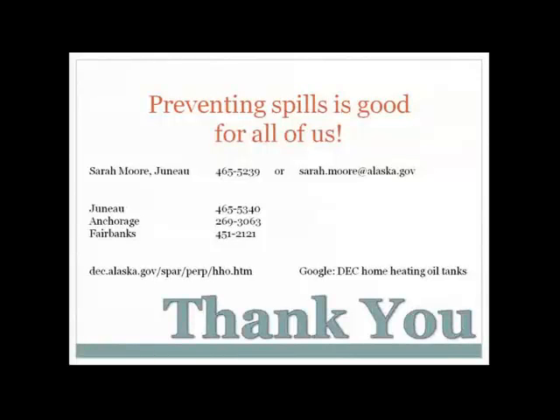A participant from Dillingham asked: is there any way to check your tank to see if the metal is thinning underneath? The short answer is no. There's technology to do it, but I've never seen it applied to an underground heating oil tank. People sometimes use a pressure test or suction test on their underground tank, but that's really identifying the fact that you already have a hole — and I've seen that actually cause a spill down the road.